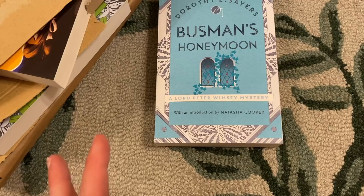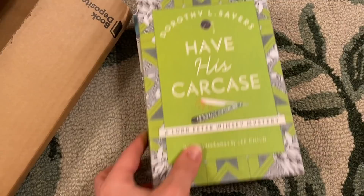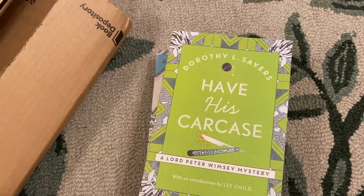She wrote amazing theology as well. Her Letters to a Diminished Church is a series of lectures she gave that is so good. I feel like Dorothy Sayers is definitely up there, one of my ride-or-die authors. So I felt like it would be worth it to have really beautiful versions of her books.